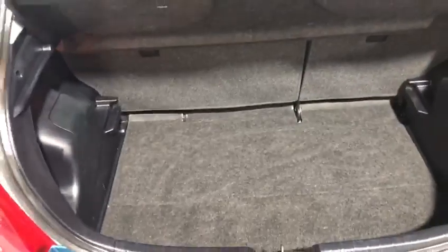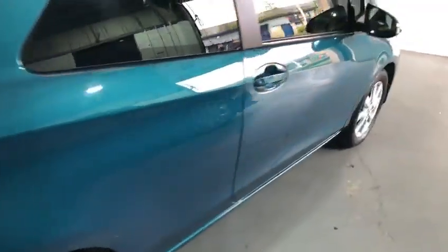It has on the back here the reversing camera — I'll show you that inside in a minute. Beautiful size big boot with a 60-40 split. If you have a look at my pictures you'll see how that goes down. We've got the spare wheel here as opposed to the inflation kit. All the alloys are in beautiful condition as well.